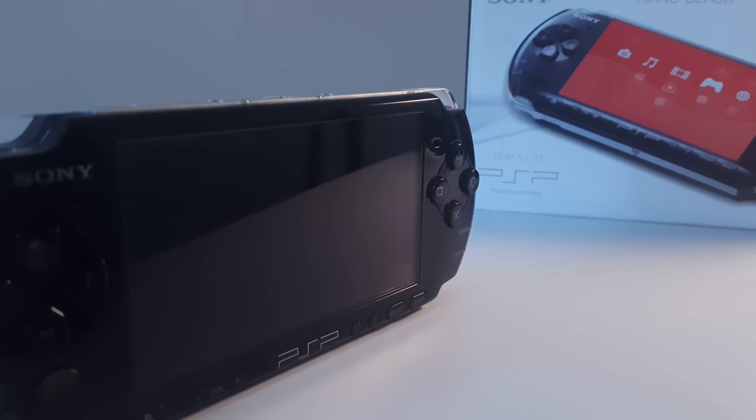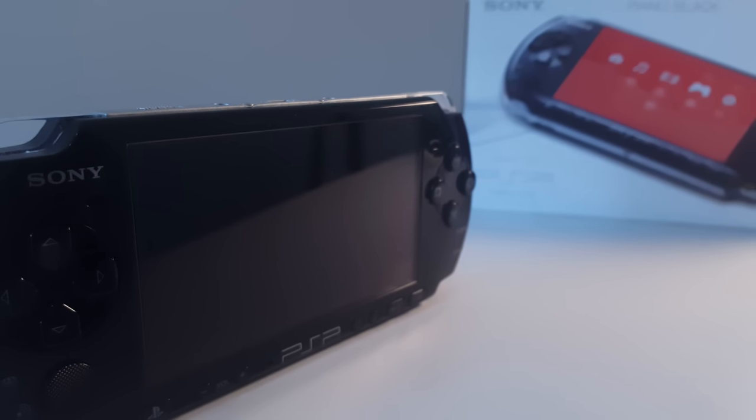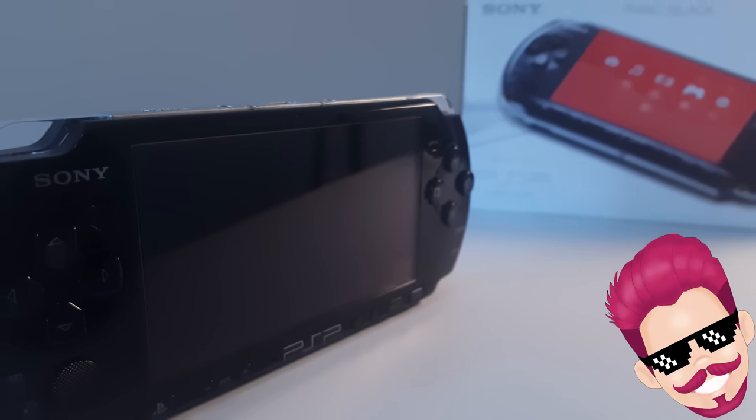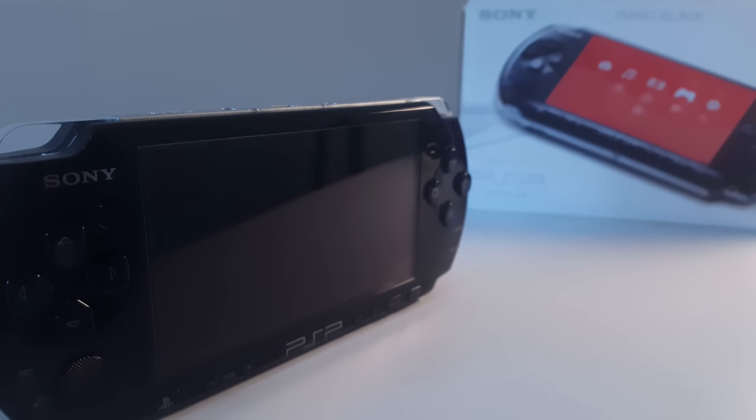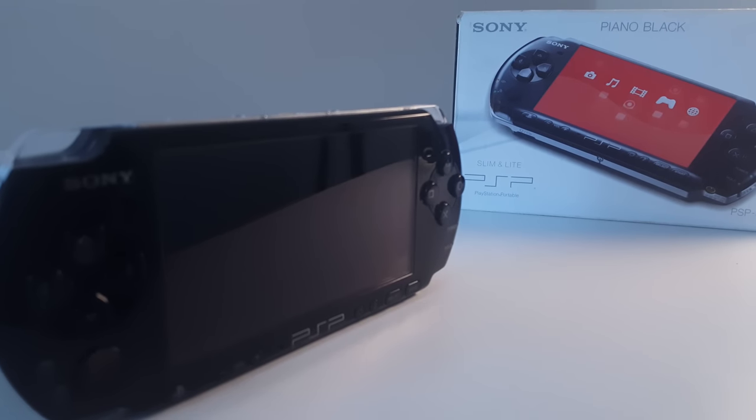Can you believe it? It's been almost 14 years since Sony's PlayStation Portable first came out. Feel old yet? Well, that's what I'm here for — to make you feel old. Today we will review the PSP once again and list a couple of reasons why you should own one in 2018. Let's take a look.